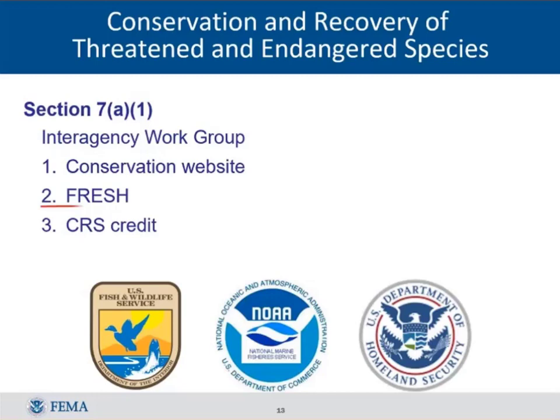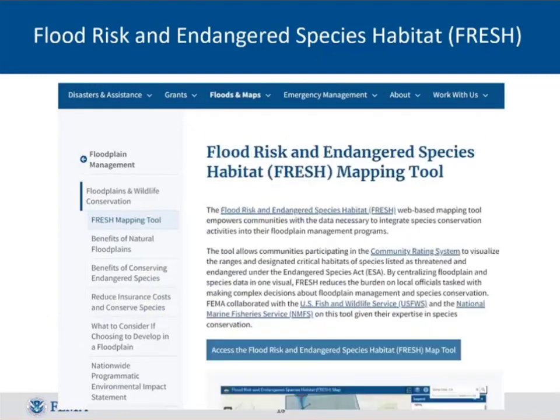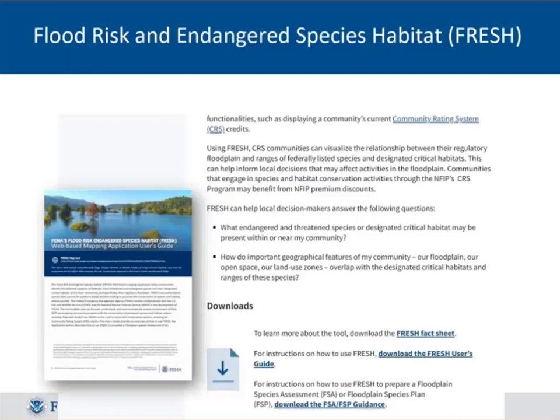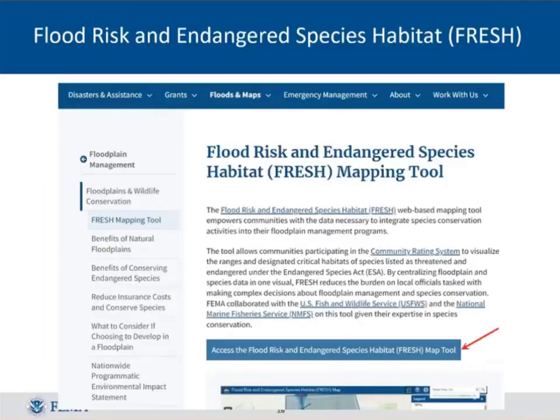FRESH is an acronym for Flood Risk and Endangered Species Habitat. It's a mapping system FEMA put up a couple of years ago. To access it, go to the floodplains and wildlife conservation website and click the FRESH mapping tool link. From there, scroll to the bottom of that page to find a user's guide — only about nine pages — which you'll want to keep handy. Then scroll back up and click the link to FRESH itself, which you can save to your favorites.